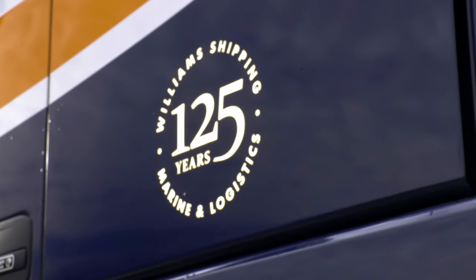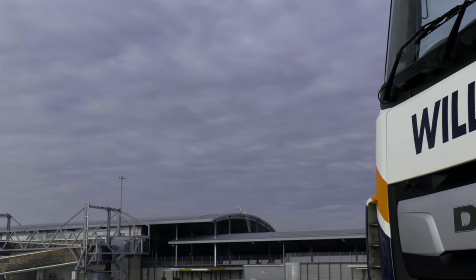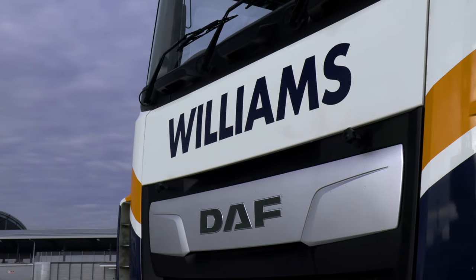We're William Shipping, a family business established in 1894. We kicked off in the marine sector with a sailing barge, and today we have four main sectors: our marine division, which operates a fleet of tugs, barges, and cranes operating around the coastline of the UK and into Europe.